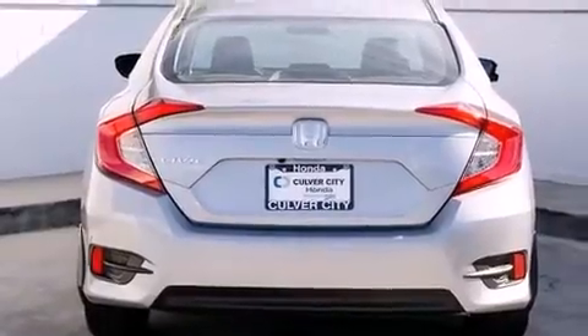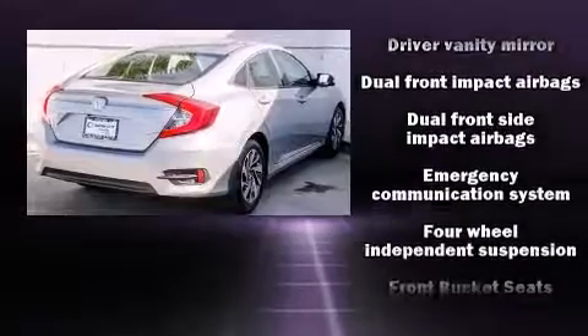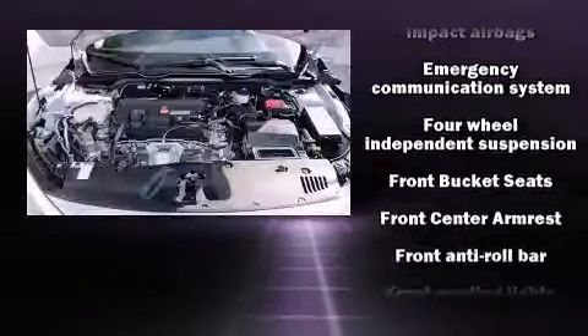Honda prioritized comfort and style by including a tachometer, fully-automatic headlights, power moonroof, remote keyless entry, and power windows.